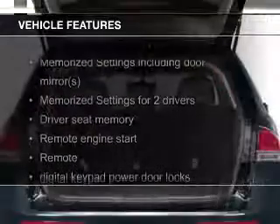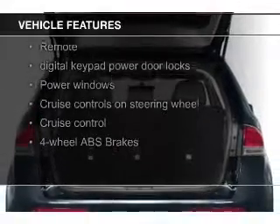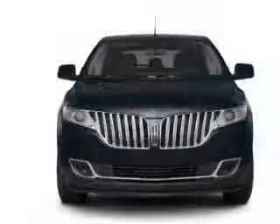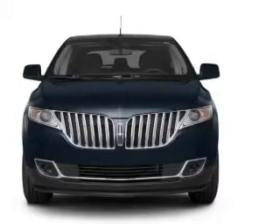The features include electric trunk, leather seats, heated seats, a Homelink system, Bluetooth connectivity, Ford Sync voice activation, Sirius XM satellite radio, digital audio input, remote start, and steering wheel control.